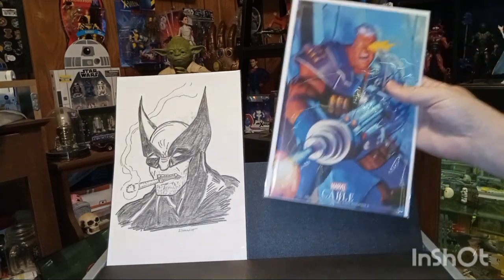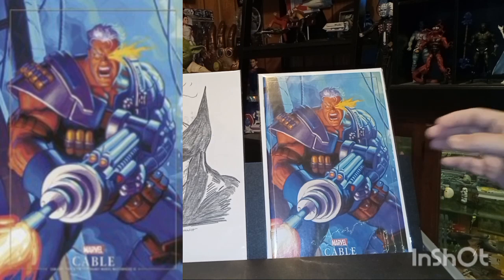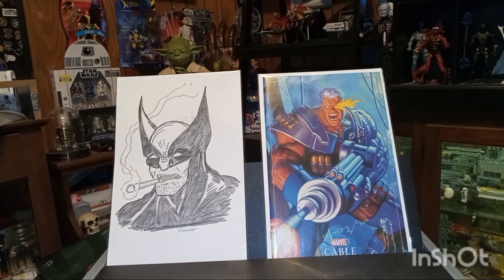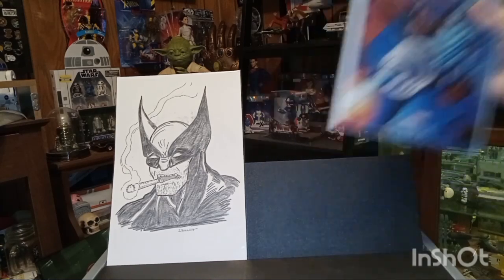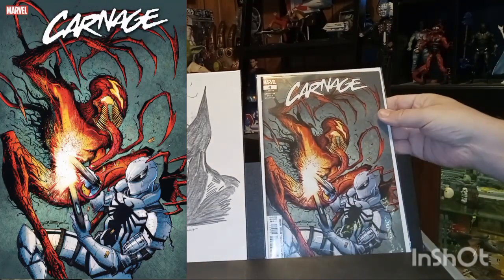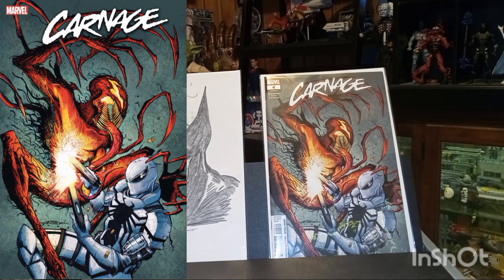Here is Cable number two and this is the Marvel Masterpieces Three variant cover. Marvel Masterpieces Three was a collector's card set — a trading card set — so it's like a trading card variant, but it's a great cover. And we have Carnage number four. I don't know what it is about this cover but it's really wicked looking.